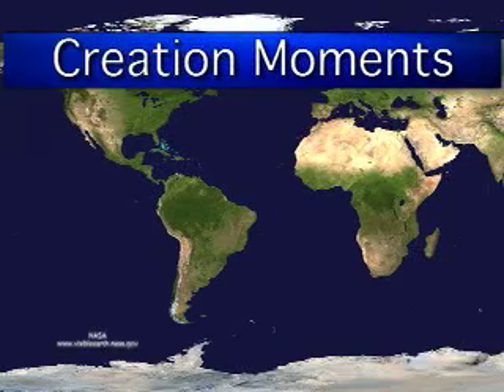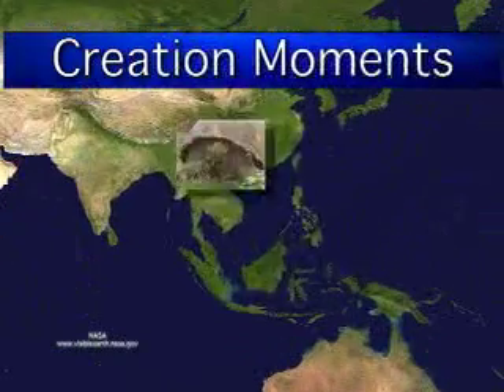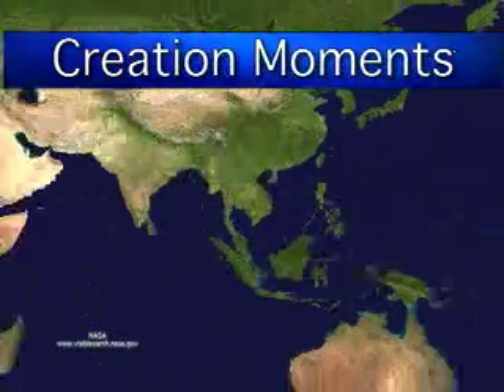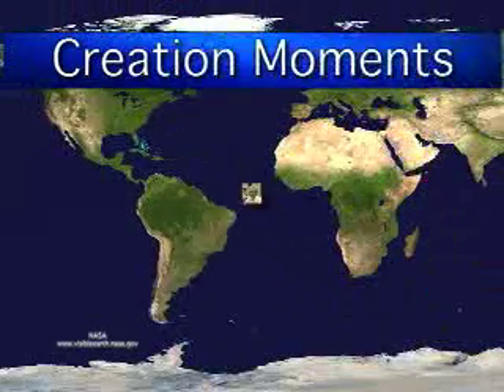Scientists are learning from the gecko's maneuvers. That's next on today's Creation Moment. And now, here's our Creation Moment's host, Ian Taylor.